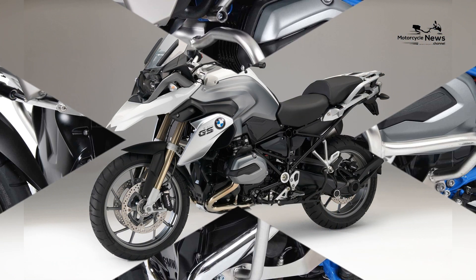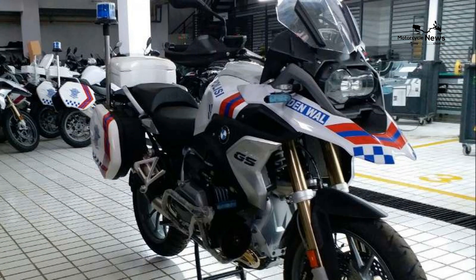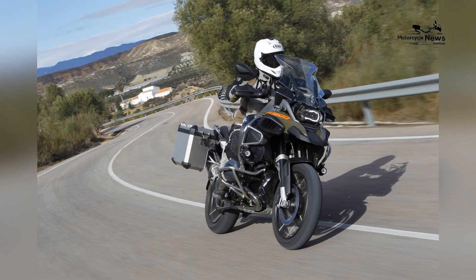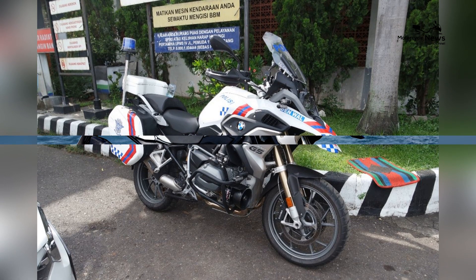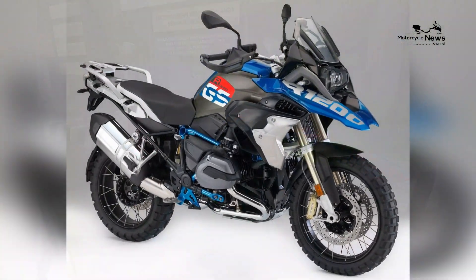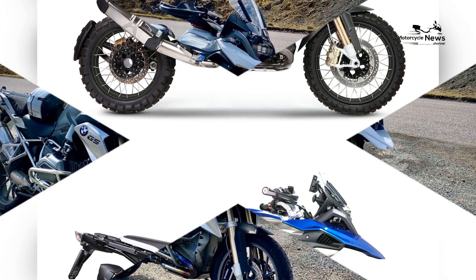Modern technology plays a pivotal role in enhancing the overall riding experience of the BMW R1200GS. It features a high-resolution TFT display that provides essential information at a glance. The motorcycle includes a wide range of electronic aids, from cruise control to keyless ignition, making the adventure more convenient and enjoyable. The bike's electronic suite also includes dynamic traction control, cornering ABS, and integrated navigation systems, ensuring riders have access to crucial information and safety features when navigating challenging terrain or on familiar routes.